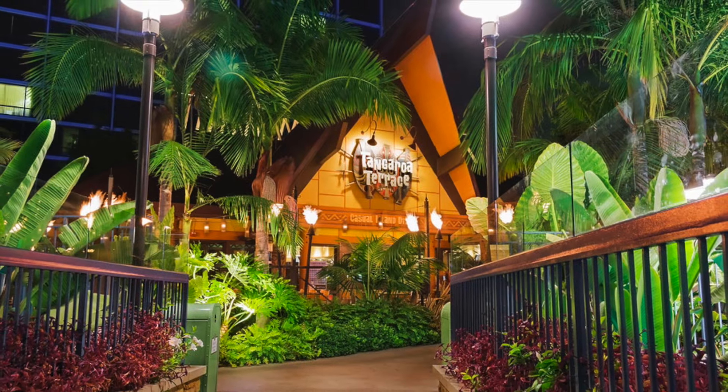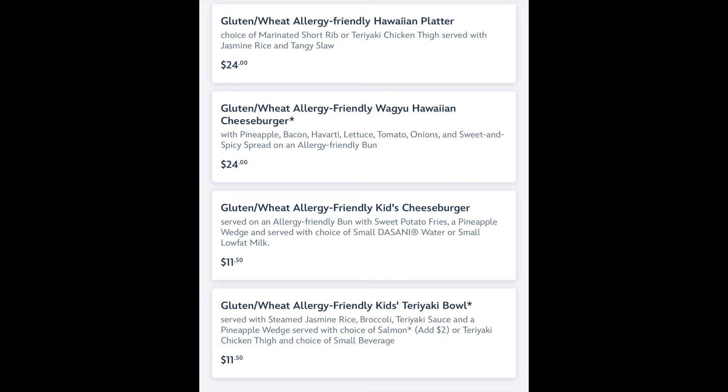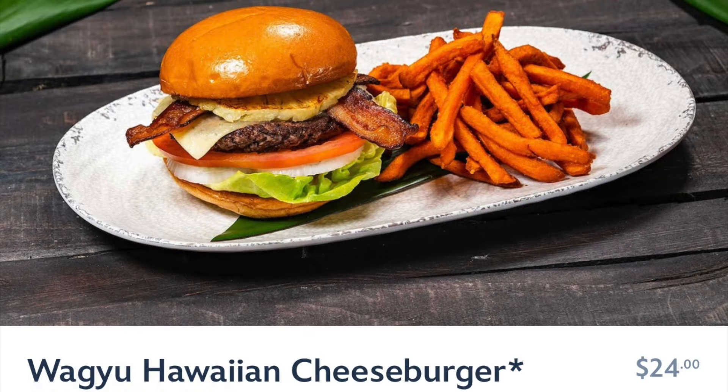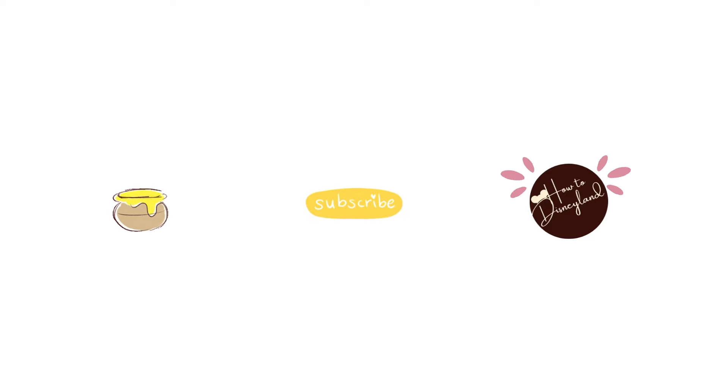If you don't mind leaving the parks, Tangaroa Terrace has solid and unique gluten-free options including a teriyaki bowl and a Hawaiian cheeseburger, both available via mobile order or in person. If you're liking this video and finding it helpful, give it a like — it helps me know to make more gluten-free guides and helps the algorithm show it to others.